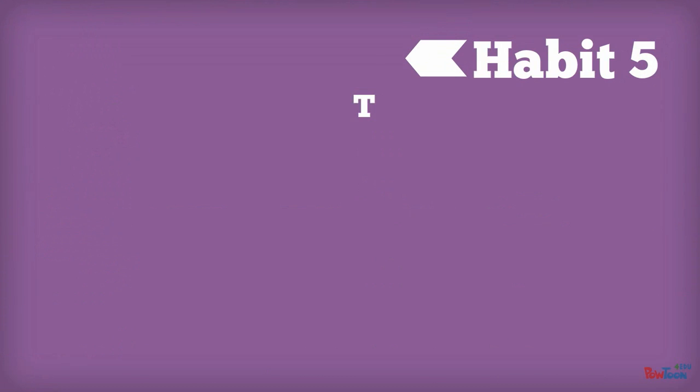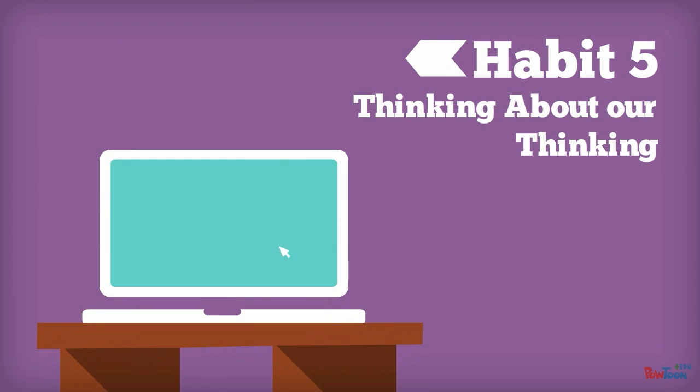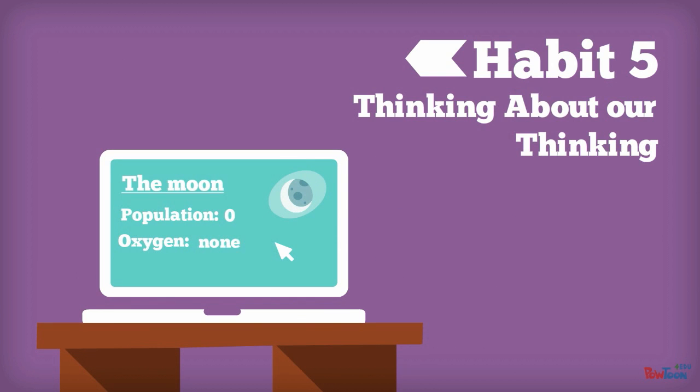Habit 5: Thinking About Our Thinking. Metacognition is our ability to think about what we know and what we don't know. This requires employing many of the habits we've already mentioned — making a plan, sticking with the plan, and reflecting on the outcome.